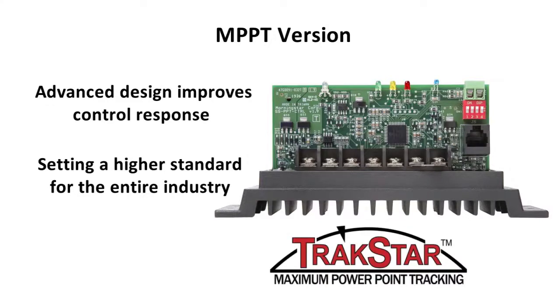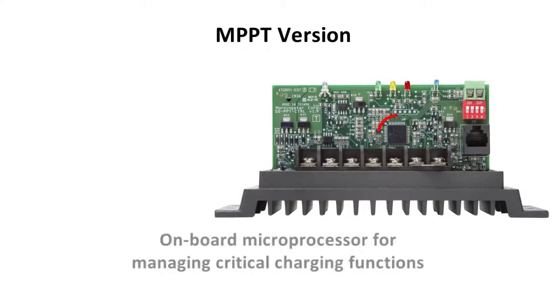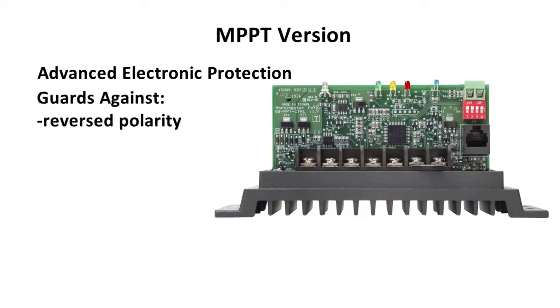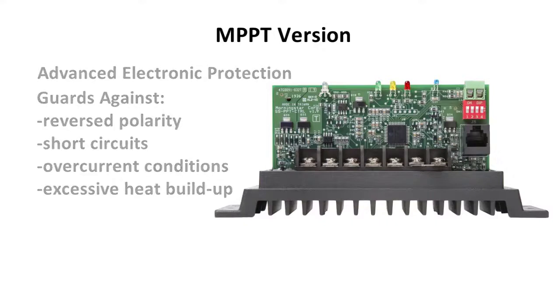Morningstar's acclaimed TrackStar technology on the MPPT version ensures the highest output possible from the solar array. In the MPPT version, that digital edge continues with high-quality processors on board performing a wide range of critical tasks. We ensure long-term reliability with advanced protection features — our extensive electronic protection network guards against reverse polarity, short circuits, over-current conditions, and excessive heat buildup.